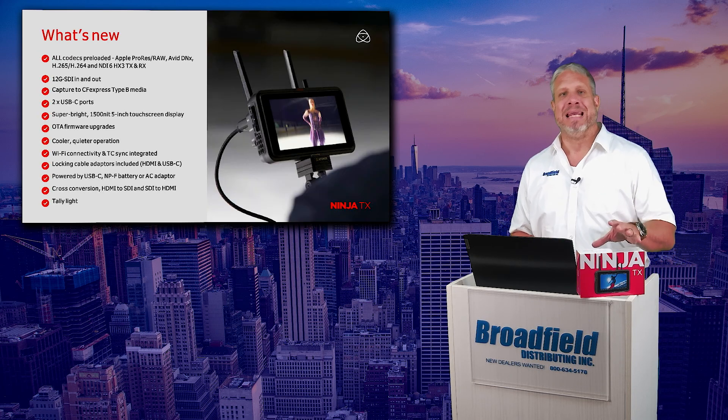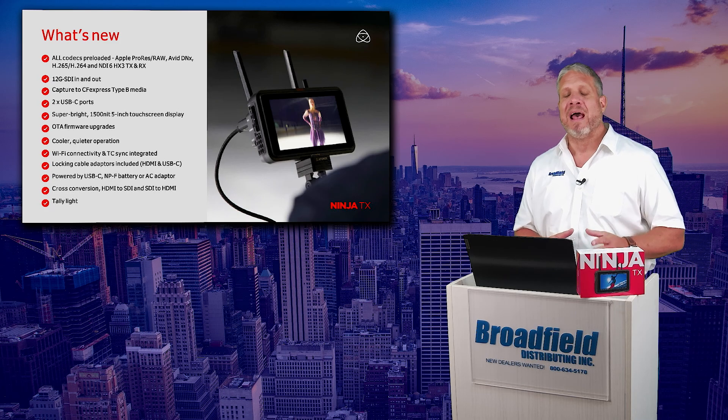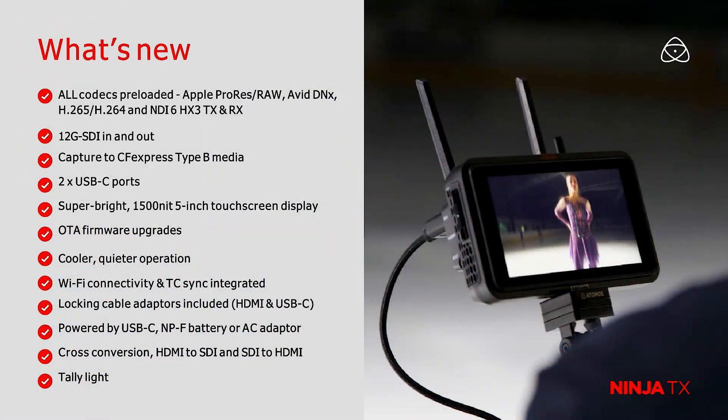This is the latest in the Ninja family, which is their 5-inch HDR monitors. It now has all of the codecs preloaded into it. There is no add-on with the Ninja TX for codecs like Apple ProRes RAW, Avid DNX, H.265 or H.264.